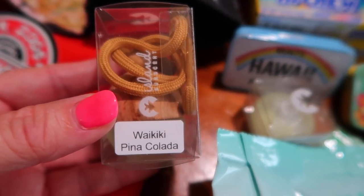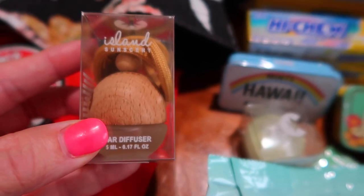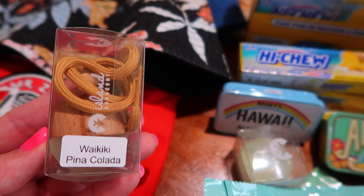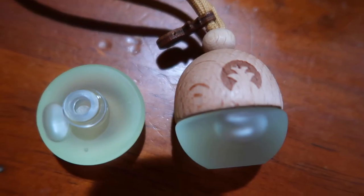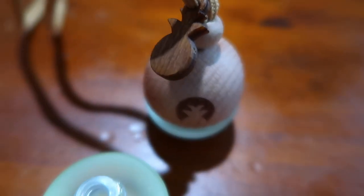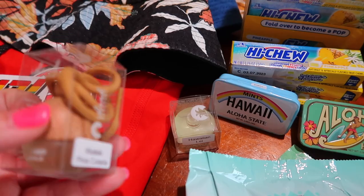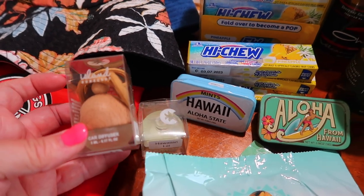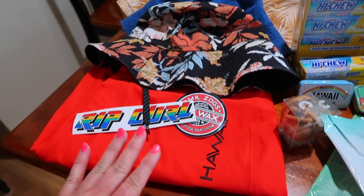Then there's this little coconut diffuser I can put in my car. How cute is that gonna be hanging from my mirror? I got the Waikiki Pina Colada scent and the Hawaiian Lei scent. The shop lady said I might as well get a refill because I'm going to fall in love with it and not come back to Hawaii for a year. She knew we were coming back in a year, so she said I'd need a refill. I'm so excited to try these.